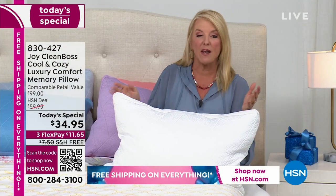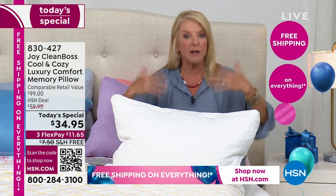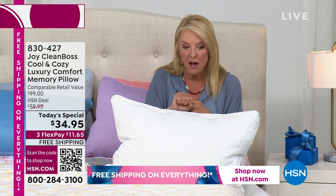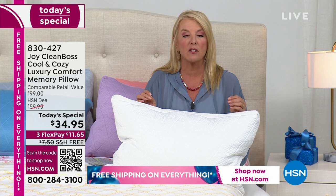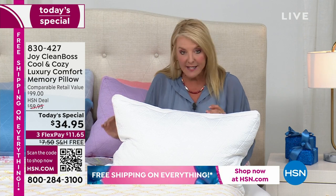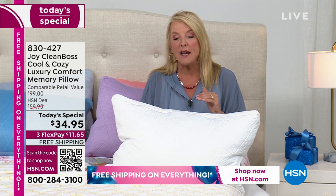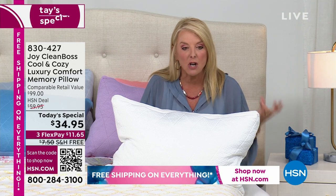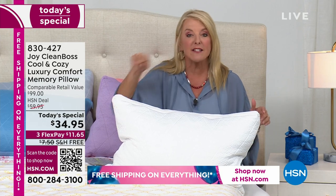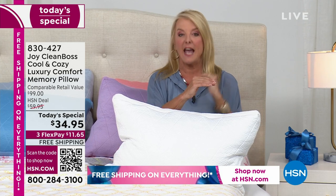This is the first, last and only time we will do the Cloud Pillow as today's special for the rest of the year, so you want to buy it tonight before the colors run out. We have three FlexPays — you can get this home and test it for under $12 on any major credit card, paid off in three months. It's also free shipping this weekend. To ship this right now without free shipping would cost about $8 per pillow. So not only are we giving you our best foot forward for the rest of the year, you've got the FlexPay and free shipping.